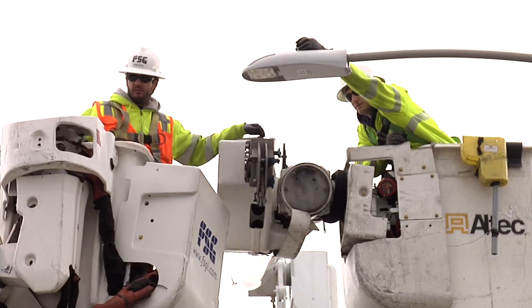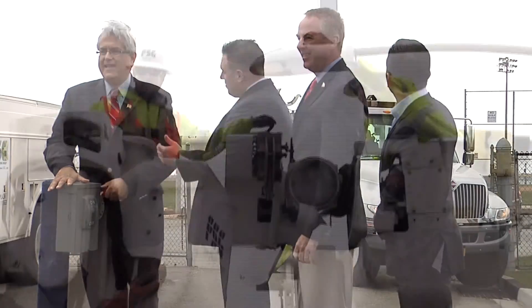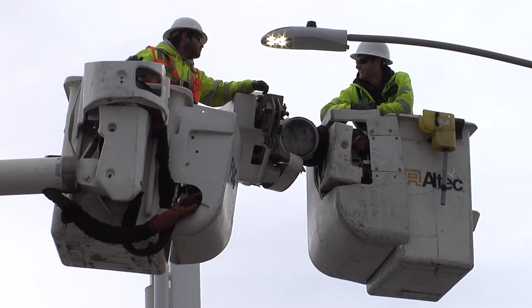We're going to actually flip the switch on the 30,000th street lamp being converted to LED lighting here in the town of Hempstead. Thank you.